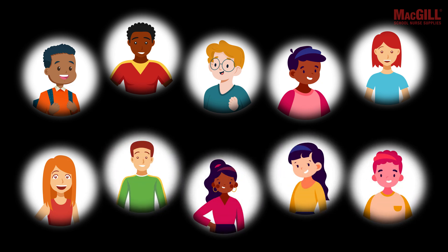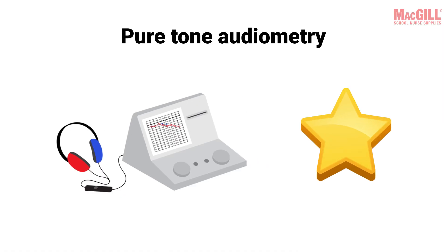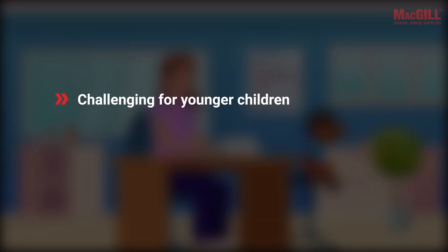While pure tone audiometry has long been the gold standard, it's far from perfect especially in real-world school settings. Pure tone screening relies on a child's behavioral response — they need to listen for a sound and signal when they hear it, often by raising a hand. This can be challenging for younger children.